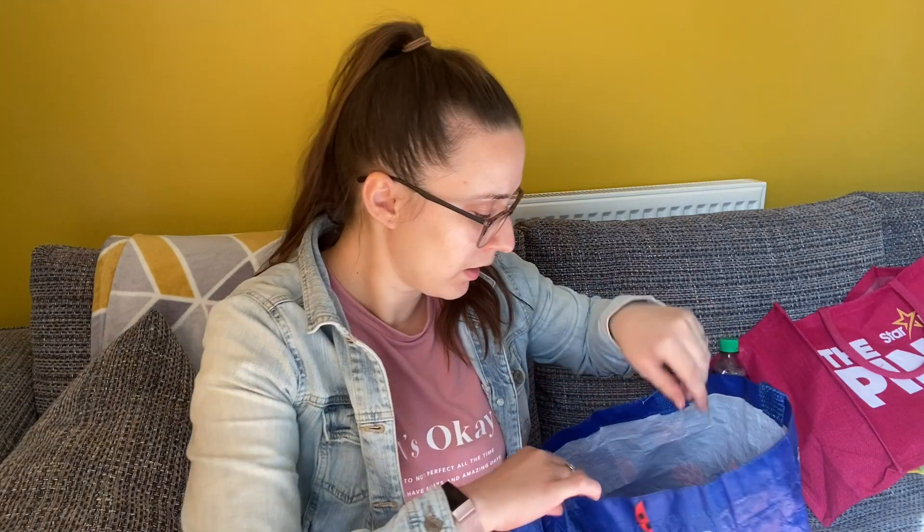I've got a little bag here that I bought for work. I'm a cleaner, so I'll get the money back for this.